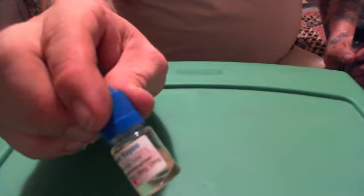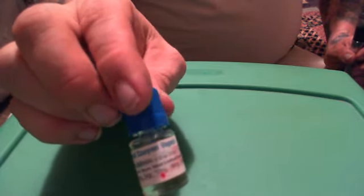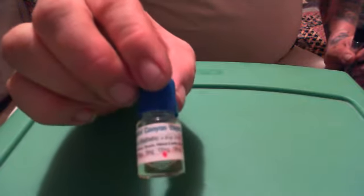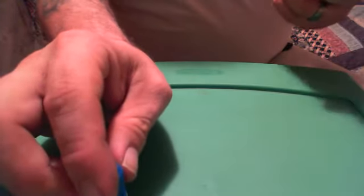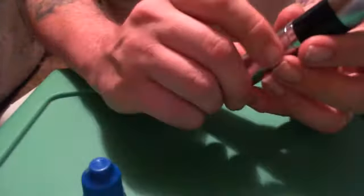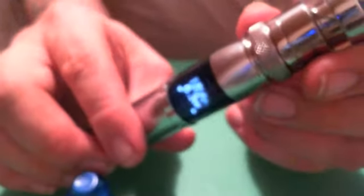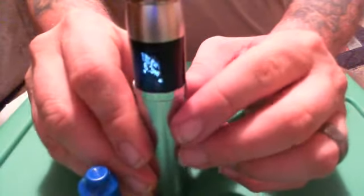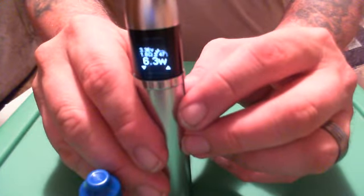I'm going to go ahead and show you how much vapor I pull out of Crystal Canyon Vapes Ballistic at a 70-30 blend. I've got my Ithaca set up with the Ballistic E-Juice on top of my Evic. It's set at a 1.8 ohm coil with 3.36 volts and 6.3 watts — I went ahead and let the Evic set everything for me. So I'm going to show you how much vapor we pull off the 70-30 blend Ballistic E-Juice from CC Vapes.